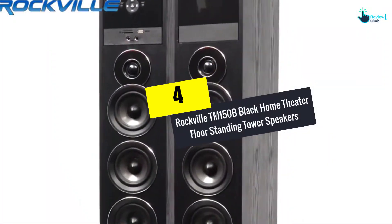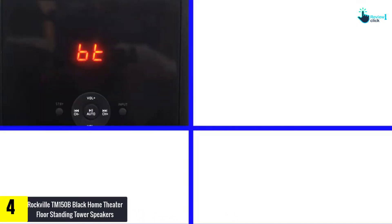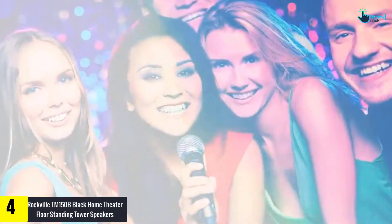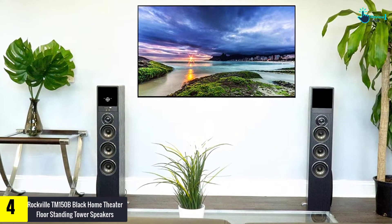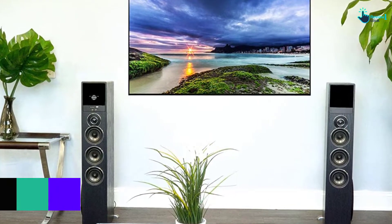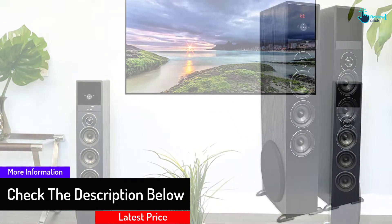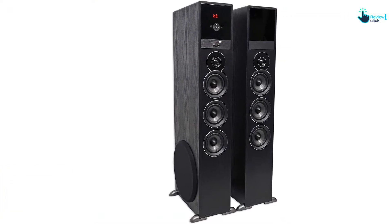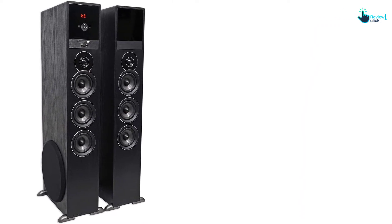Moving on at number 4, we have the ROCKVILLE TM150B Black Home Theater Floor Standing Tower Speakers. The ROCKVILLE TM150B features a sleek black color construction that suits perfectly for the modern living room. Coming with two floor standing tower speakers, you can set one on each side of your TV station. Surprisingly, its Bluetooth connection can go long distances and stay connected up to 150 feet. There is also an SD card slot for you to insert your memory card and stream music directly. Thanks to its full range drivers, the sound quality is something that you will be amazed with.